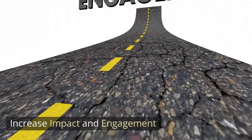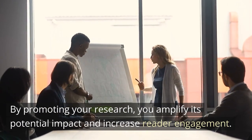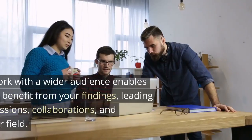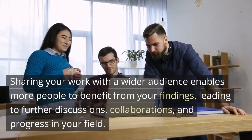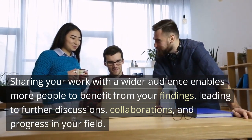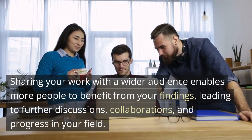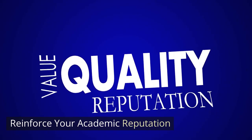Increase impact and engagement. By promoting your research, you amplify its potential impact and increase reader engagement. Sharing your work with a wider audience enables more people to benefit from your findings, leading to further discussions, collaborations, and progress in your field.